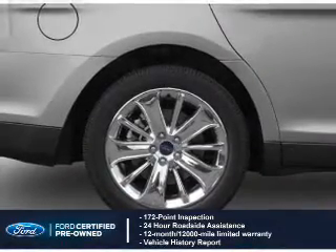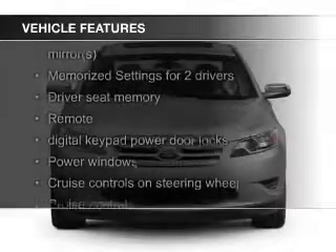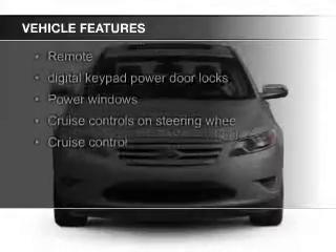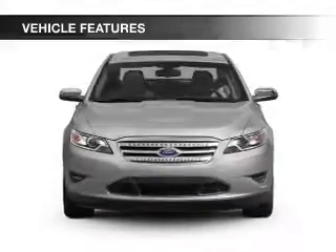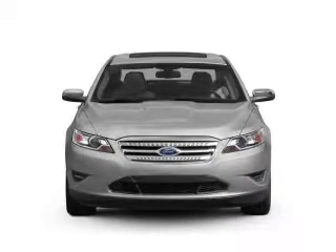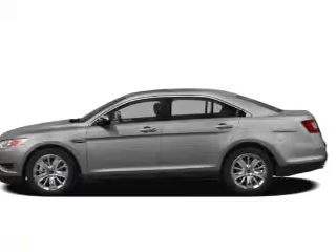Plus seven year, 100,000 mile powertrain limited warranty coverage. The features include electric trunk, leather seats, a home link system, Bluetooth connectivity, Ford Sync, voice activation, Sirius XM satellite radio, digital audio input and auxiliary input, steering wheel controls, and memory seats.